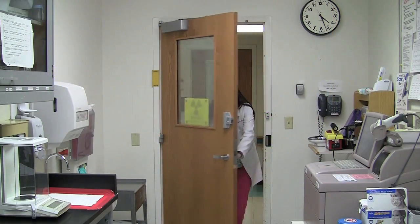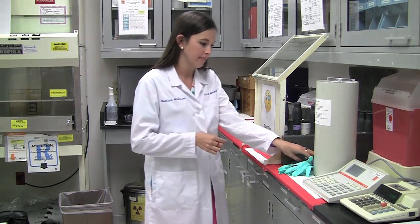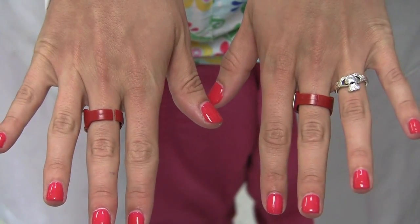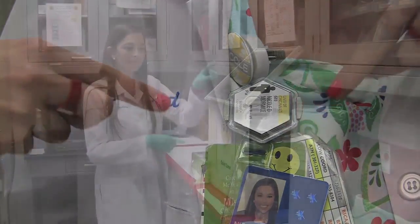When we enter the hot lab, we wear our lab coats. The lab coats protect our bodies just in case some radioactive medicine escapes the syringe. We also wear something called a ring badge and a dosimeter. The ring badges monitor how much radiation we get to our hands, and the dosimeter monitors how much radiation we get to our bodies.